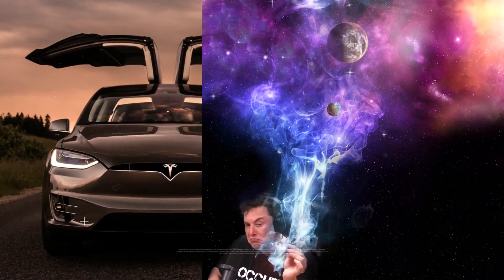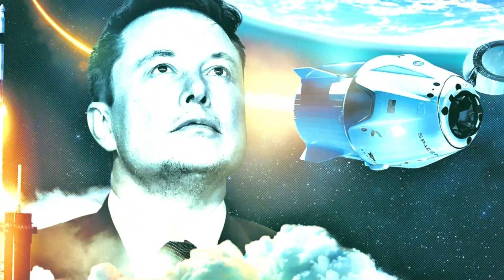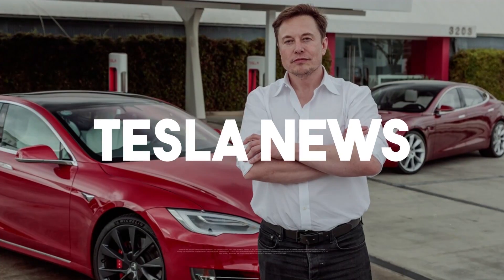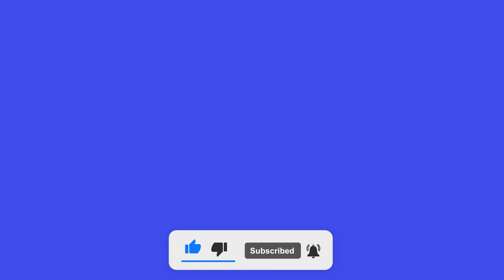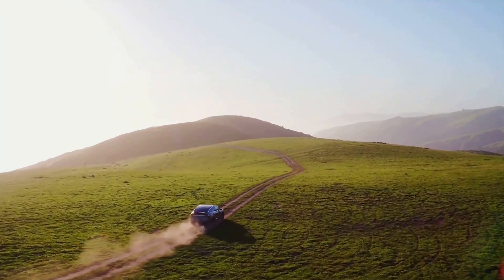Hey everyone, and welcome to Tesla News, where we bring you the newest and best updates on Tesla and Elon Musk. For daily videos, please consider subscribing to our channel, and don't forget to join our Discord server to discuss future topics. So let's hop on with today's stuff.